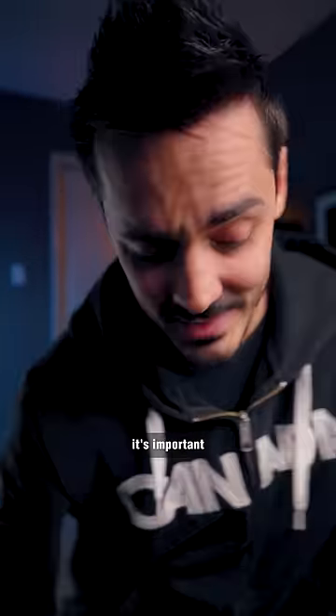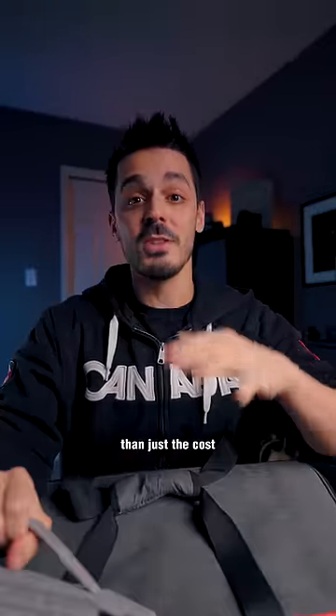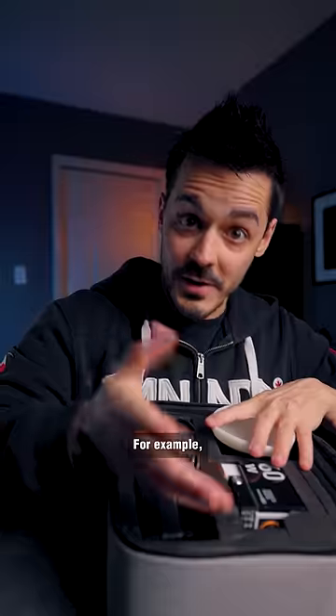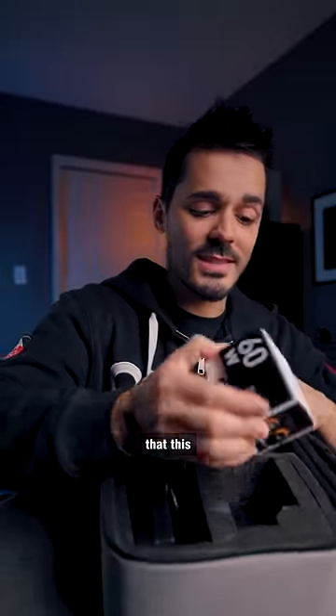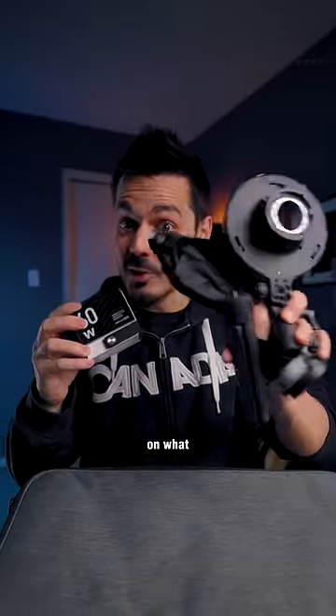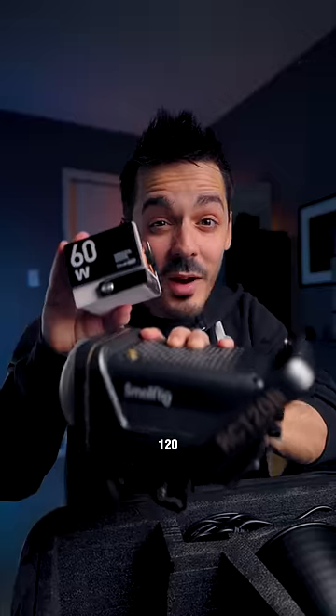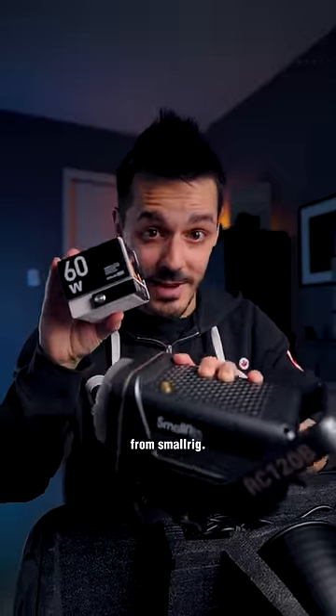When you're looking at buying a new product, it's important to look at more than just the cost and the specifications of what you're getting. For example, a lot of you pointed out that this 60-watt Cobb light, which costs either $200 or $250 depending on what you get it with, costs about the same as this 120-watt light from SmallRig.